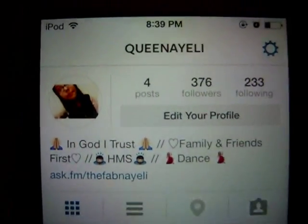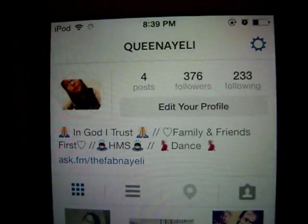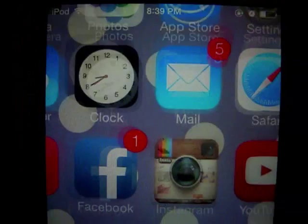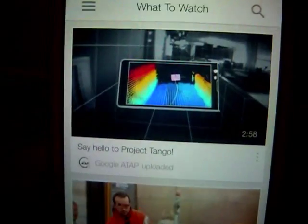My Instagram username is Queen Naelly, just like that. This is basically how my profile looks. YouTube is self-explanatory — I like to watch YouTube videos in my spare time.